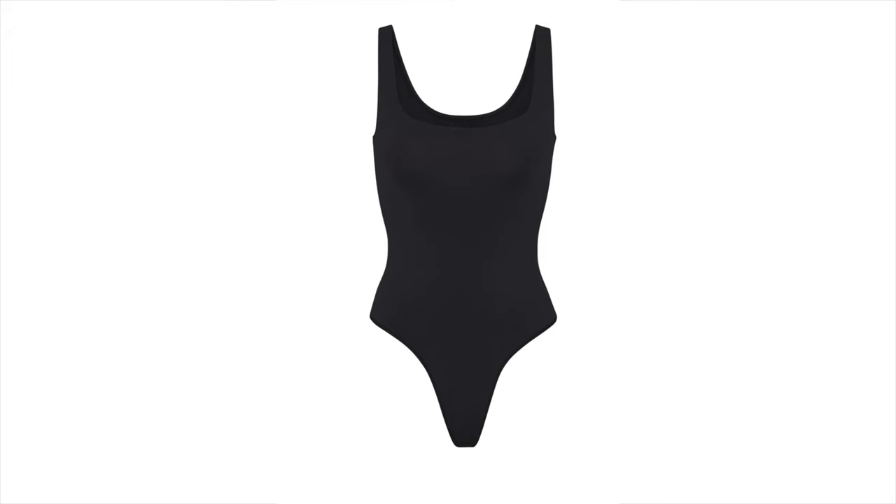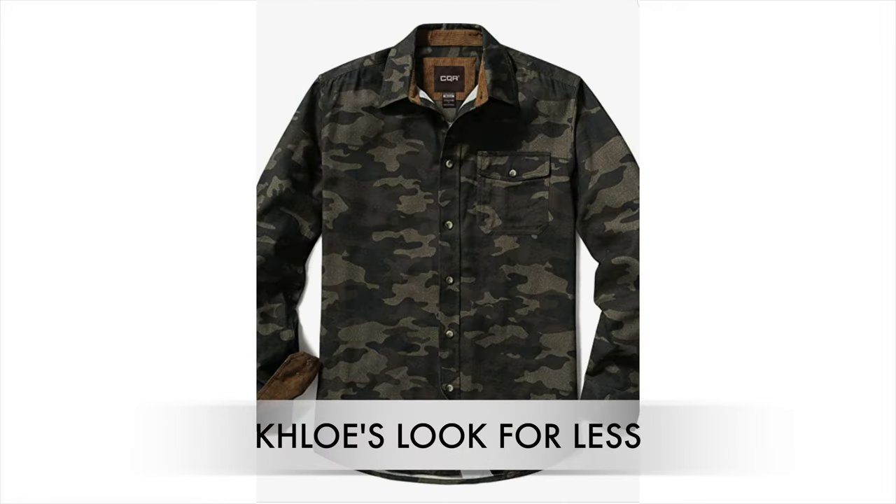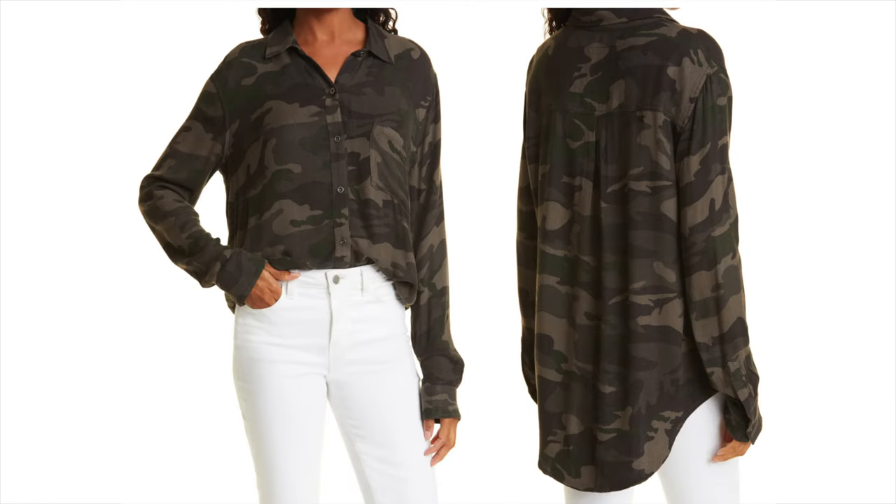Here Khloé's wearing a camo print oversized shirt over a black bodysuit or black tank top. I'm going to link the Skims tank top I think it is, and I also found a camo shirt from Amazon for around $30 that gives that oversized look. I also have a very similar top from Sanctuary, and I found another one from Rails that's really nice — super soft and kind of oversized.